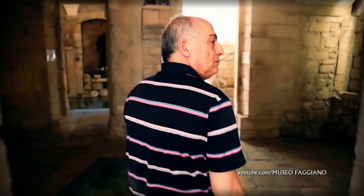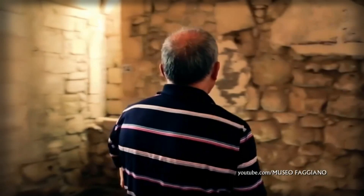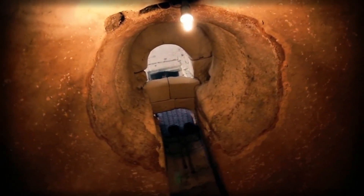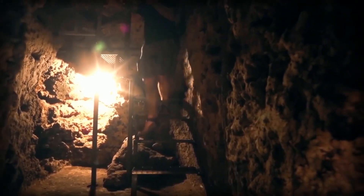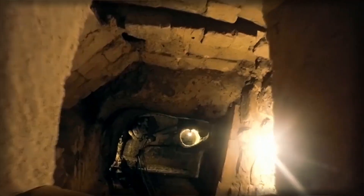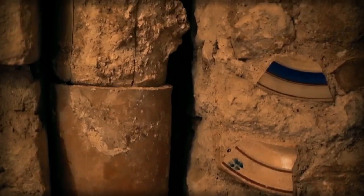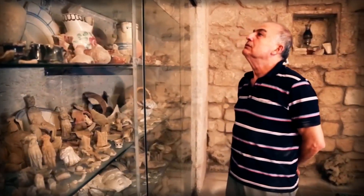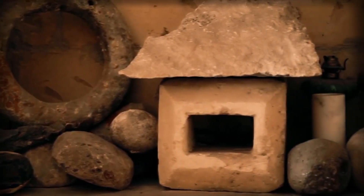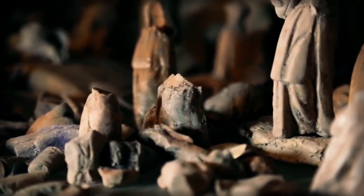An extraordinary story happened to Luciano Faggiano from the Italian city of Lecce. He decided to open a restaurant and started repairs. When he removed the old toilet bowl, he was shocked — beneath it was a passage to a secret room no one suspected. Under the house, a whole multi-tiered city was discovered going underground for tens of meters: a real layer cake of millennial cultures and civilizations. Now it is the Faggiano Museum, containing a tomb from the Roman Empire, a grain store, water tanks, and chambers where monks prepared the dead for burial.